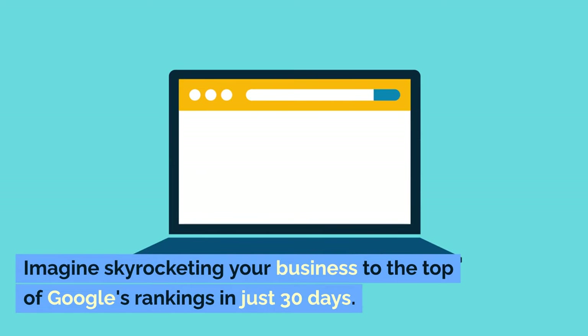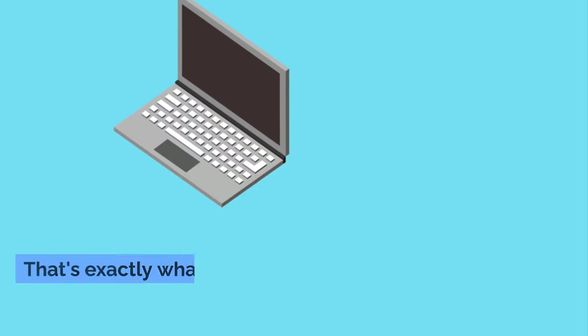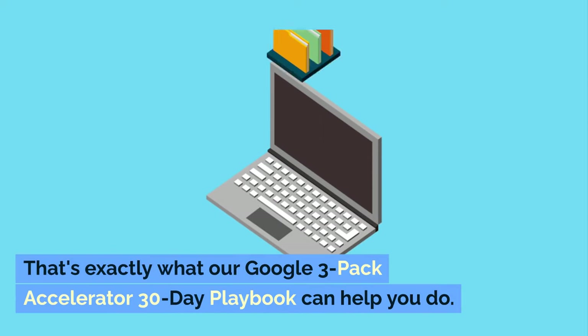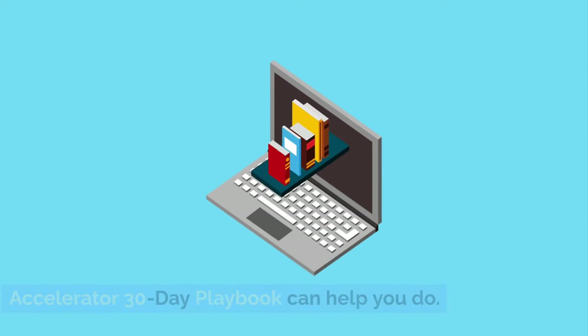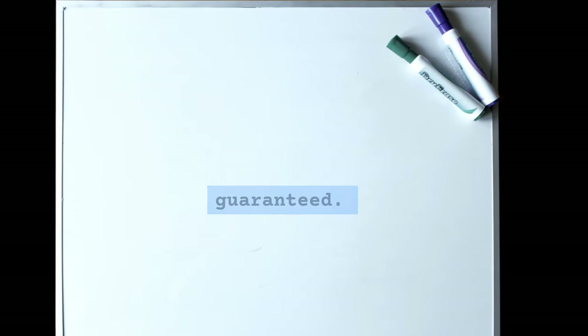Imagine skyrocketing your business to the top of Google's rankings in just 30 days. Sounds incredible, right? That's exactly what our Google 3-Pack Accelerator 30-Day Playbook can help you do. Please note that results are not typical, nor are they guaranteed.